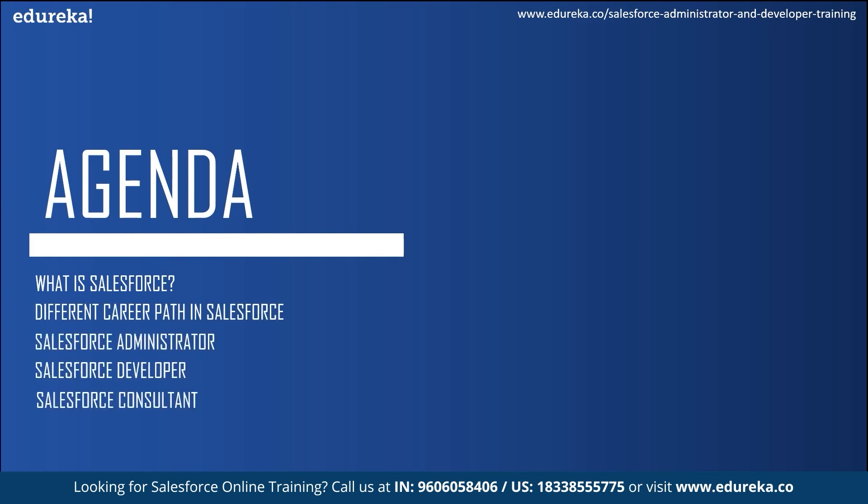We will start the session by understanding what exactly is Salesforce. Then we'll talk about the different career paths associated with it, and briefly understand the prominent Salesforce job roles, which are the Salesforce administrator, Salesforce developer, and the Salesforce consultant. Next we'll also discuss about the rest of the job roles. So this was the agenda for today's session.